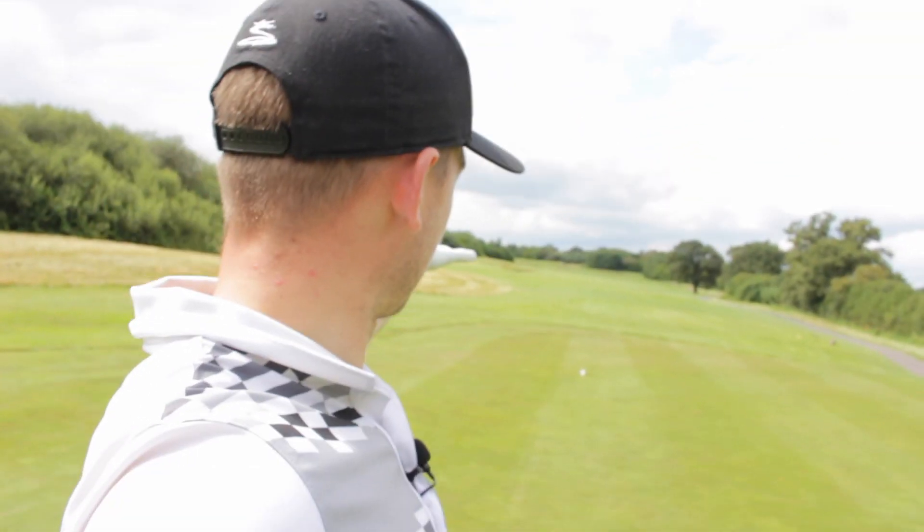Hello everybody and welcome back to Alex's Elite Golf and welcome back to a brand new video. You join me today on the 4th here at Carden Park, a par 5, 522 yards long, with bunkers down the left, trouble down the right — a pretty intimidating tee shot, but a really nice hole though.